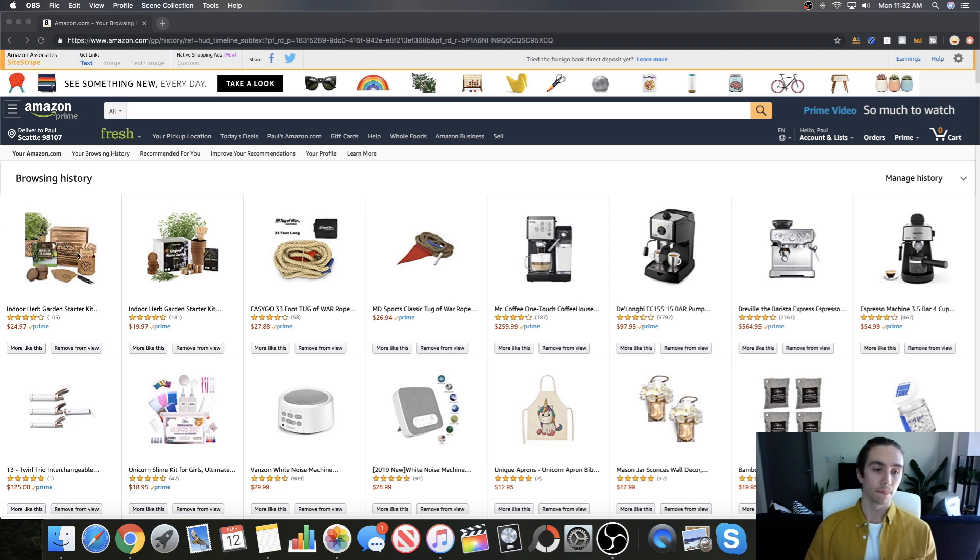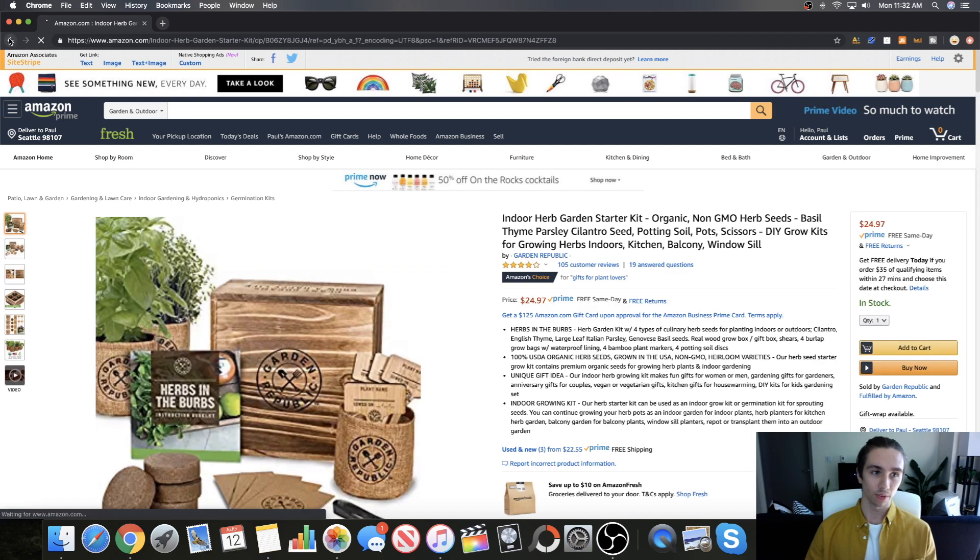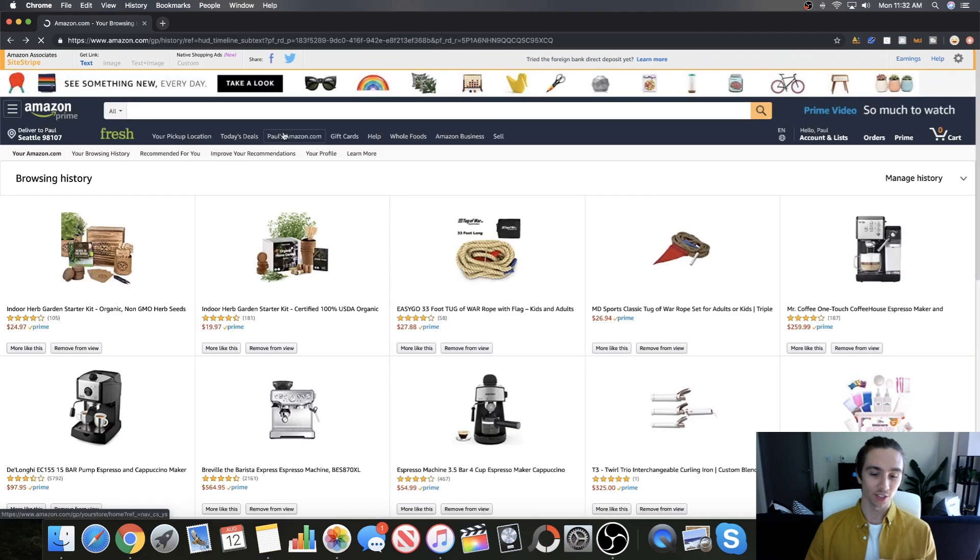Indoor herb garden starter kit — this is my browsing history. No, no, hang on a second, let's go back to the browsing history.